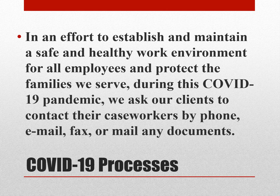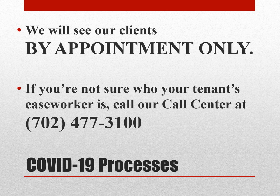Regarding COVID-19, in an effort to establish and maintain a safe and healthy work environment for all employees and protect the families we serve during this pandemic, we ask our clients to contact their caseworkers by phone, email, fax, or mail any documents. We will see clients by appointment only. If you're not sure who the tenant's caseworker is, call our call center at 702-477-3100 and they can direct you to the caseworker.